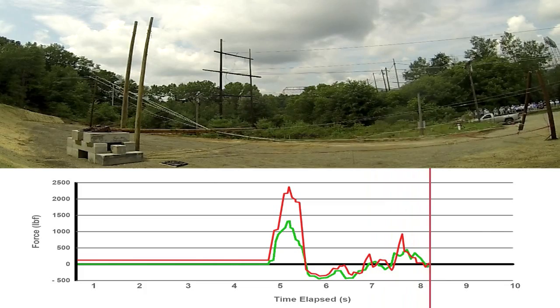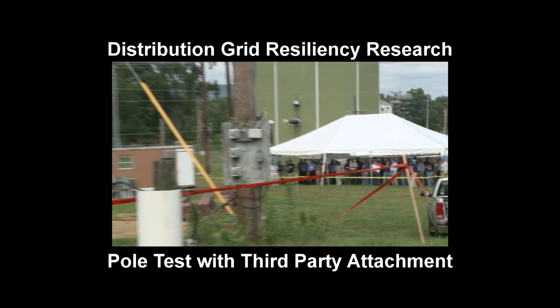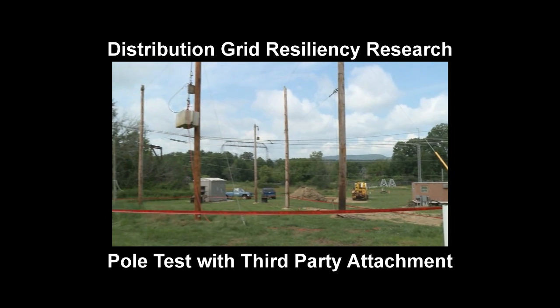Right now we're at the phase where we're doing the baselines — seeing what's making things break. The part that I think is going to be really important going forward is how do we take that baseline information and learn what those thresholds are, so that we can make sure we're building our system for those thresholds.